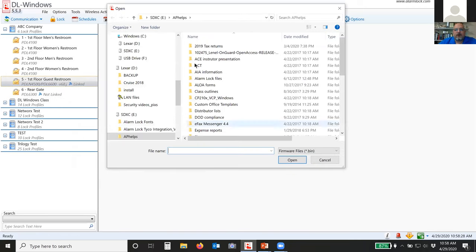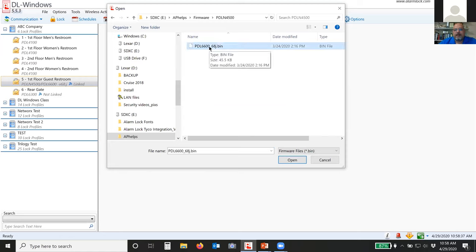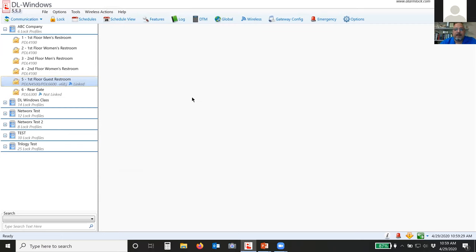To update firmware: download the file, go to your downloaded folder, find the updated version, click open, and it will update the firmware. The lock we're giving away at the end of the session is a PDL 6100. You'll probably need to update the firmware — go to our website and find version 61M, download that, and update the firmware so you've got the most up-to-date features and functionality.